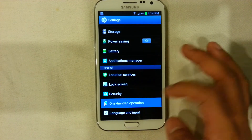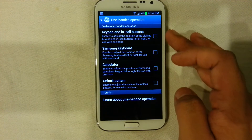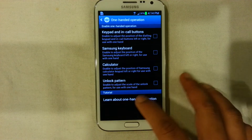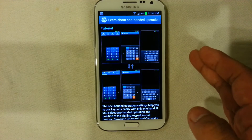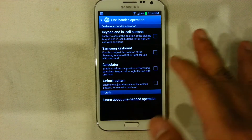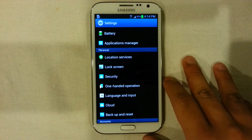In terms of one-handed operation, it is now available for the calculator and unlock pattern as well. Previously it was available only for the call buttons and keyboard, but now there's a lot more you can do, allowing people with smaller hands to operate things more easily. Samsung is thinking about you — the 5.5-inch display may be a bit too big for some people, but with one-handed operations, it's just nice.